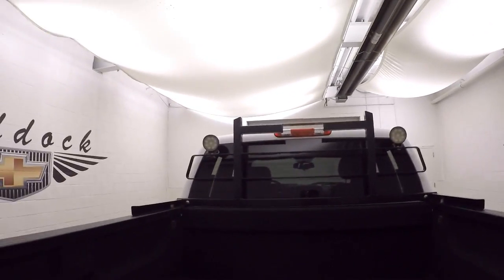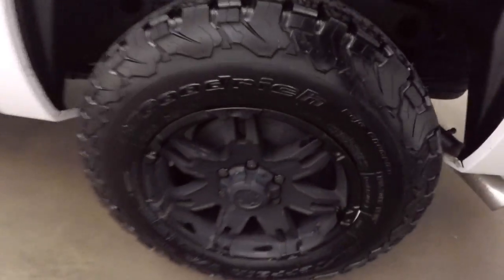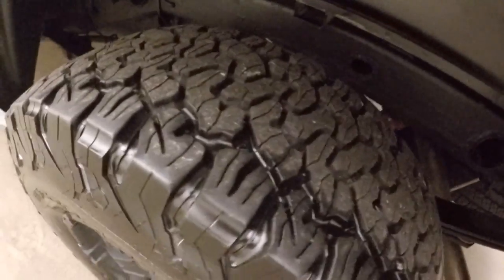There's a back rack with two spotlights to help illuminate the back if you're working at night, and then there's aftermarket black wheels and nice knobby all-terrain tires.